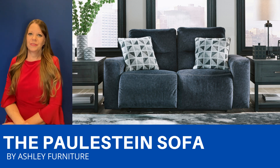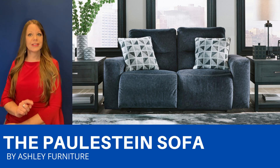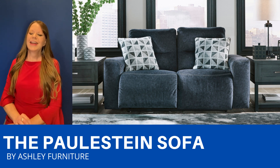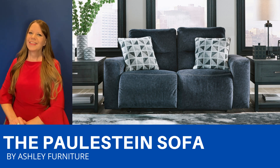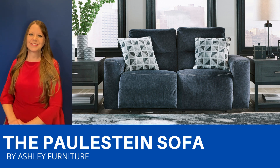It has a really soft velvety-like fabric in this really pretty denim blue color. You can just sit back, relax and unwind on this power reclining sofa, and there's even a USB port. It has a modern feel to it with its 2 over 2 profile, the contrast stitching, and the wide track arms. It comes with these two pretty geometrical pillows, and there's also a loveseat and a recliner available.